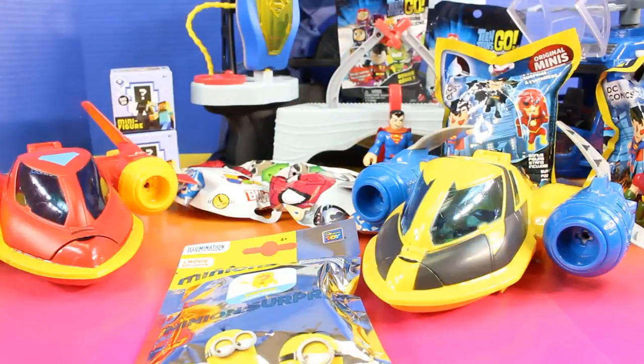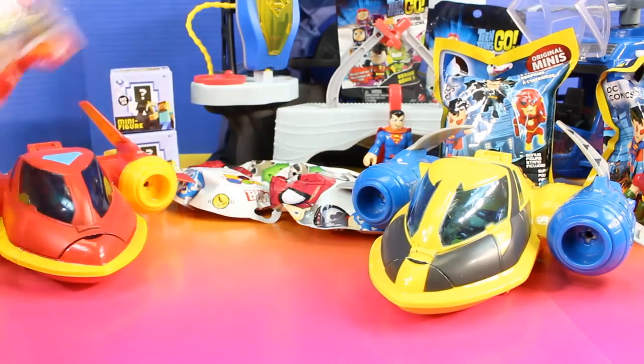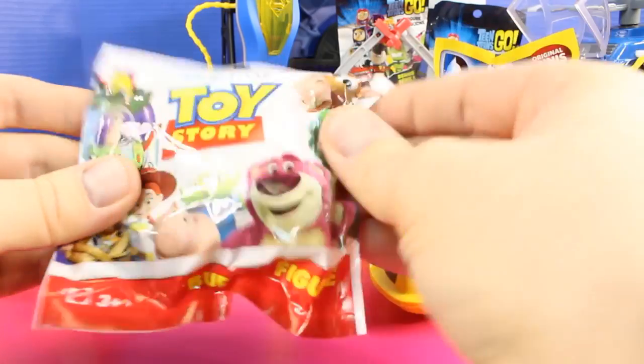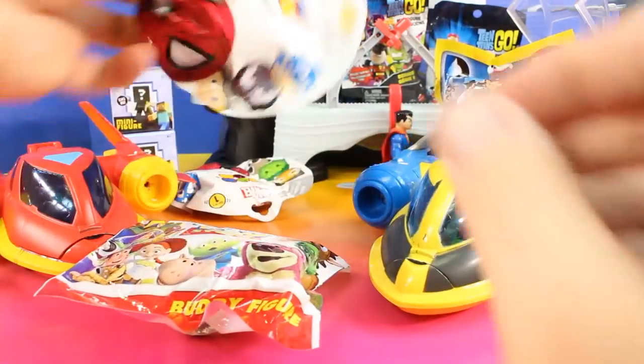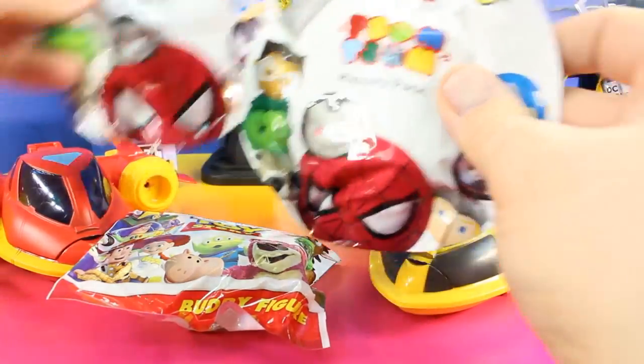Check out what Iron Man and Wolverine brought. They brought surprise minions, a Toy Story surprise bag, and Marvel Tsum Tsum Series 1. They brought two of these.